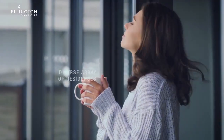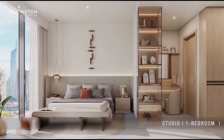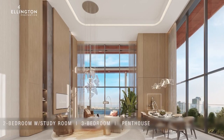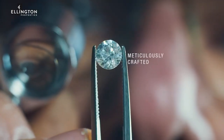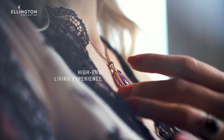The development offers a diverse array of residences, including studios, one bedroom, two bedroom, two bedroom with a study room, three bedroom, and penthouse units. Each unit is meticulously crafted with premium materials and fixtures, ensuring a high-end living experience.